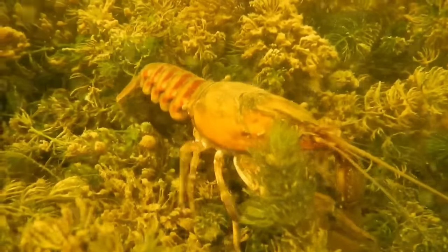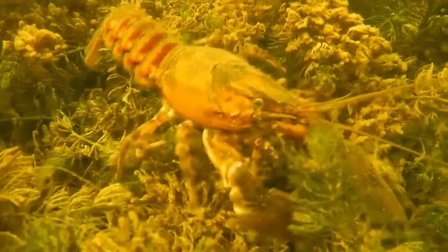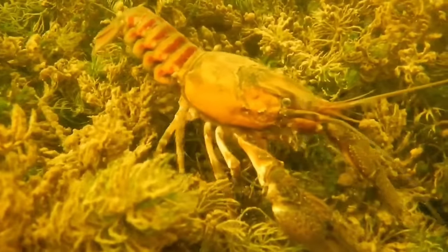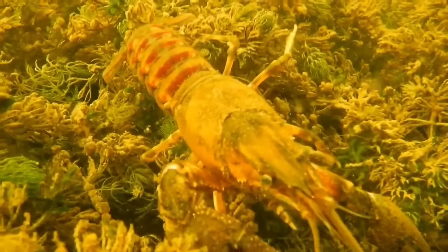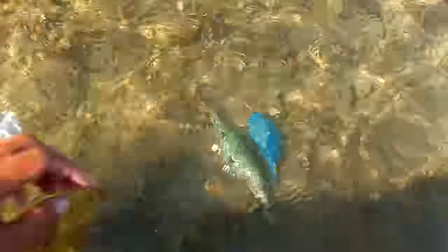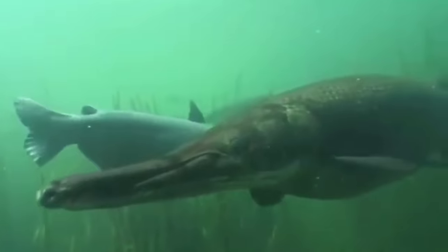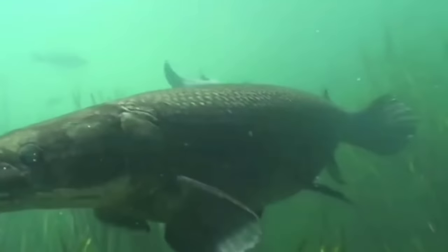This is a crayfish. Crayfish walk forward but can also move backwards when swimming by using their abdominal movements — uniquely, they can swim backwards very quickly. This species will molt at the end of June and usually eat their old shells to regain the calcium and phosphate contained within.